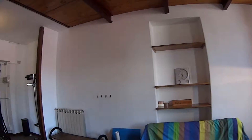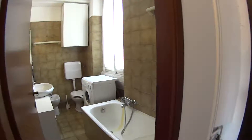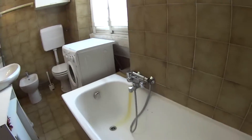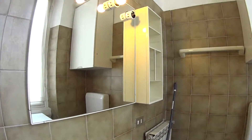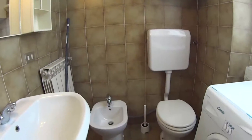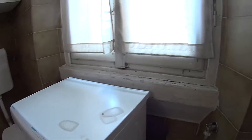Now we'll proceed to show you the first of the two bathrooms, where we find a bathtub with shower, a sink with a mirror on top, the toilet, bidet, and the washing machine, for which we have some racks for drying your clothes.